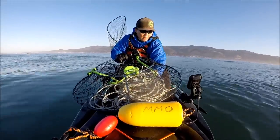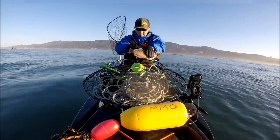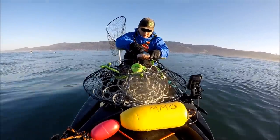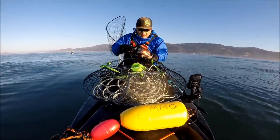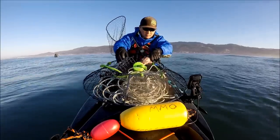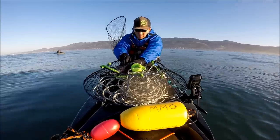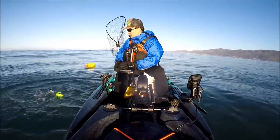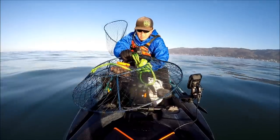Now time for the second pot. On the second pot, I'm going to be using rockfish. I'm going to put some incisions in there so the scent will come out — making sure I'm not cutting my finger this time. There goes the second one. On my third pot, I'm going to put half a rockfish and also some chicken.